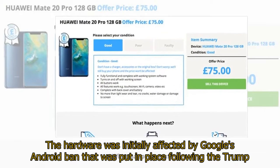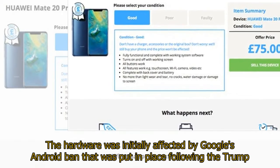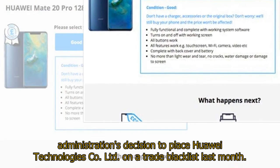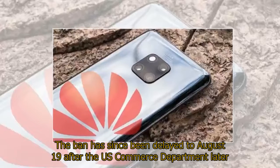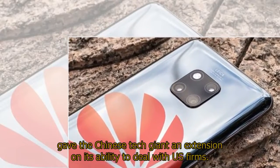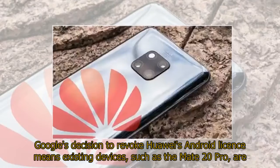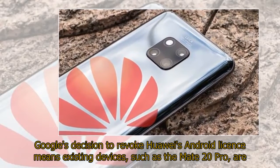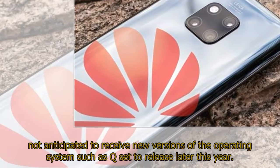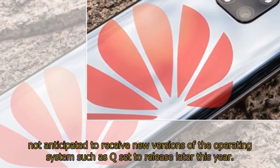The hardware was initially affected by Google's Android ban that was put in place following the Trump administration's decision to place Huawei Technologies Co. Ltd. on a trade blacklist last month. The ban has since been delayed to August 19 after the U.S. Commerce Department gave the Chinese tech giant an extension on its ability to deal with U.S. firms. Google's decision to revoke Huawei's Android license means existing devices, such as the Mate 20 Pro, are not anticipated to receive new versions of the operating system, such as Android Q, set to release later this year.